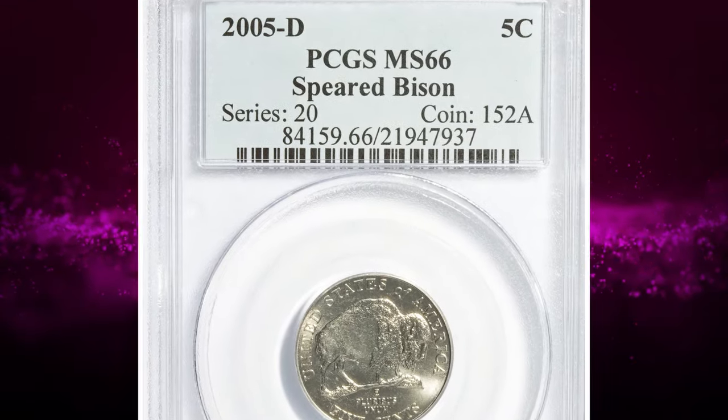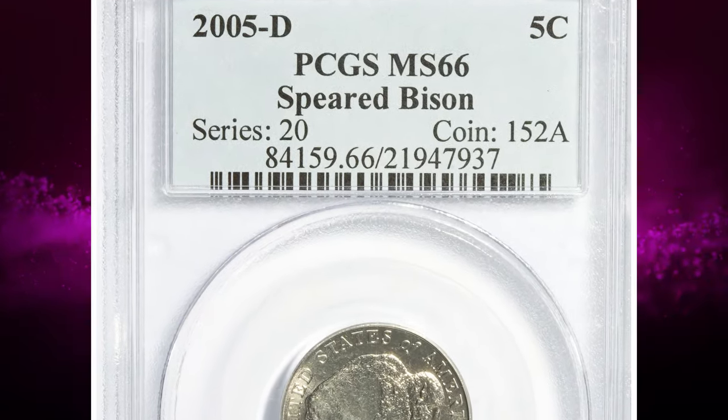Starting with this 2005 D Jefferson nickel, featuring the highly elusive error variety known as the speared bison.